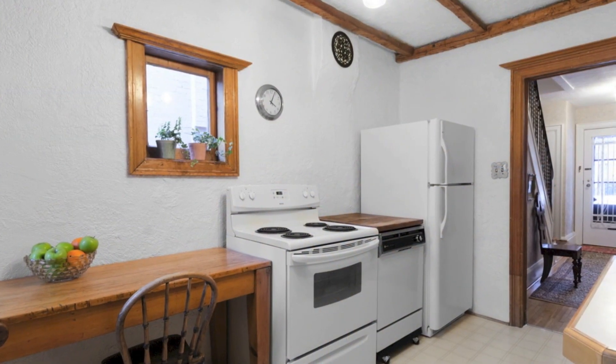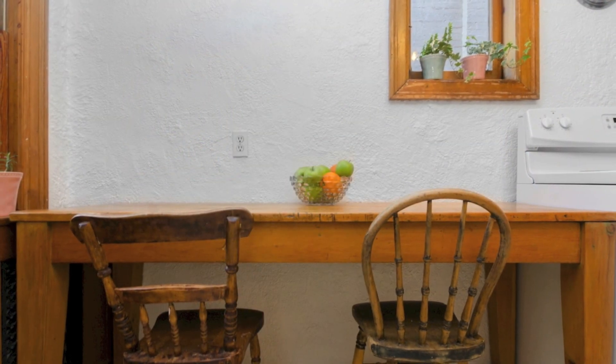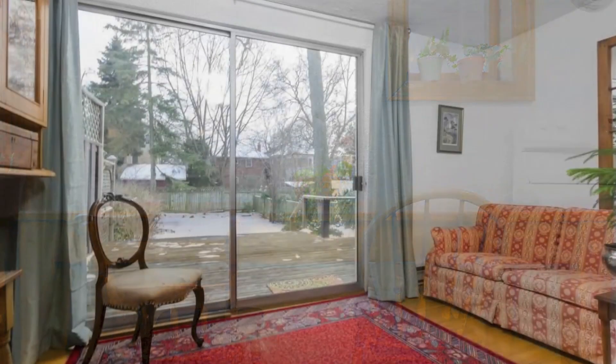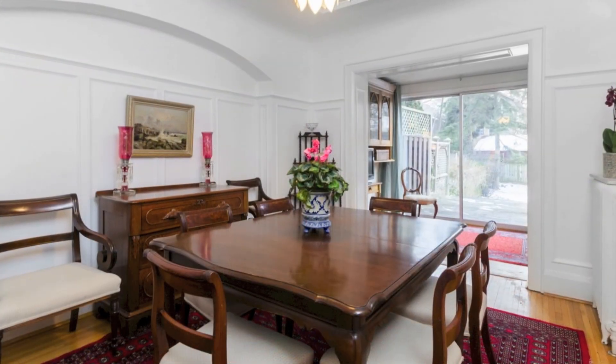145 Rose Park Drive boasts the charm and character from its original design. Leaded and stained glass windows offer a serene feel to the home. The wood-burning fireplace in the living room is a cozy addition for those long winter nights.